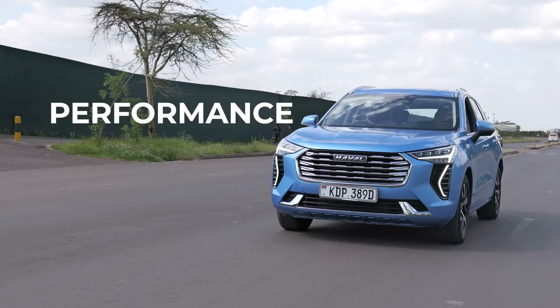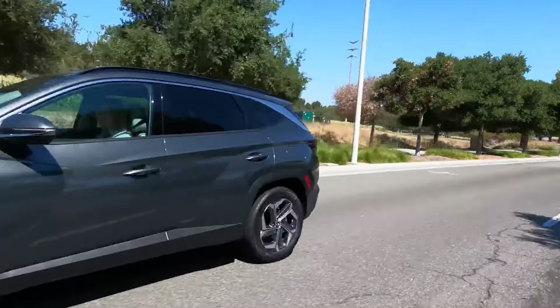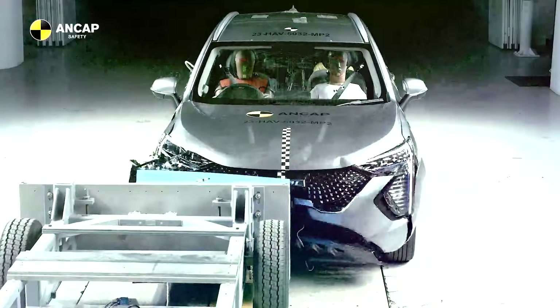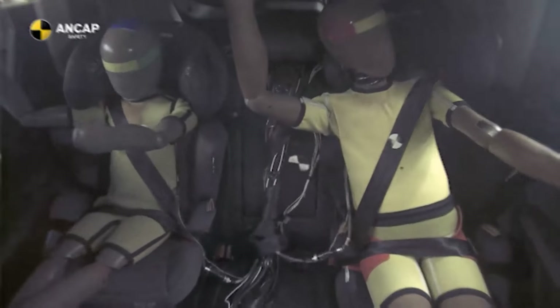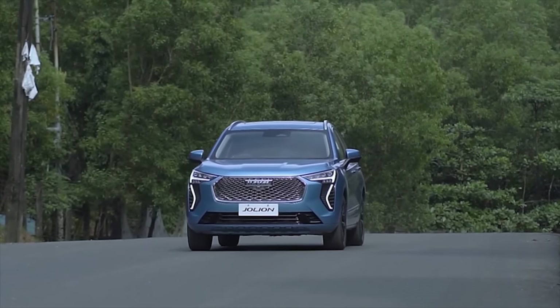We check out the Jolion's styling, performance, practicality, and evaluate its value-for-money proposition against its rivals, the Hyundai Tucson and the Toyota Corolla Cross. Catch this and much more on Cars with Big Boy Tribe this Sunday at 5 p.m., only on NTV.